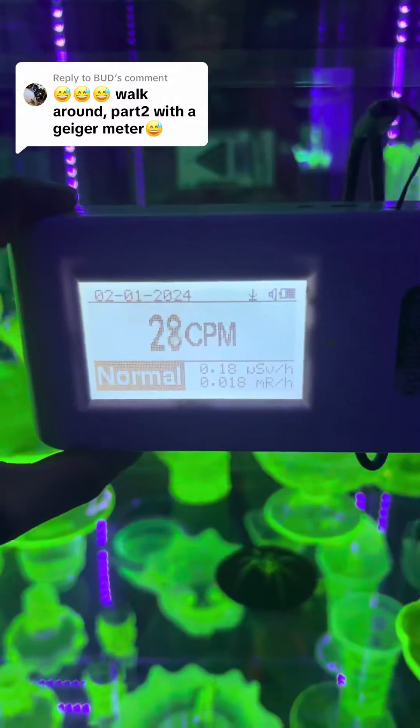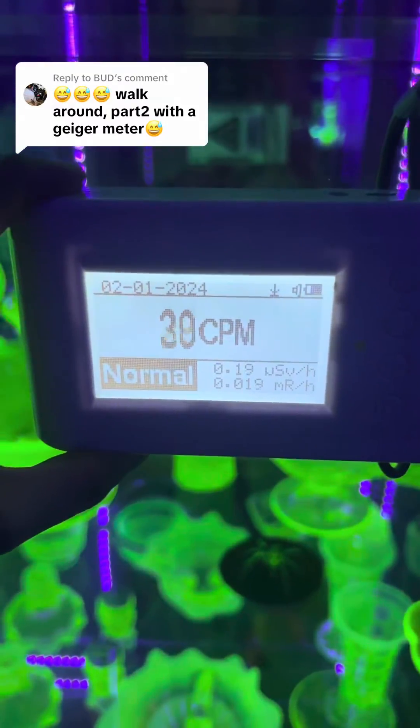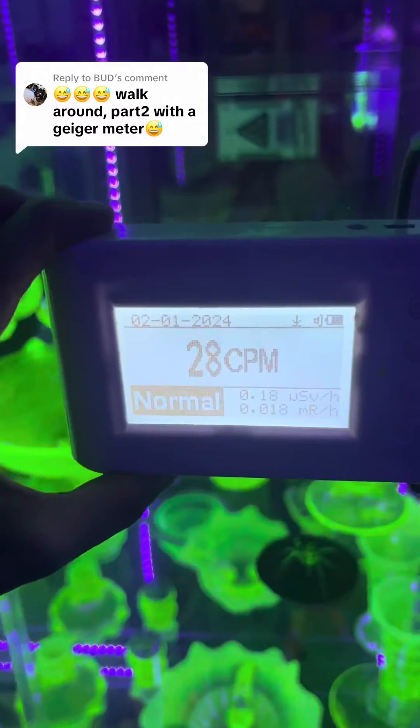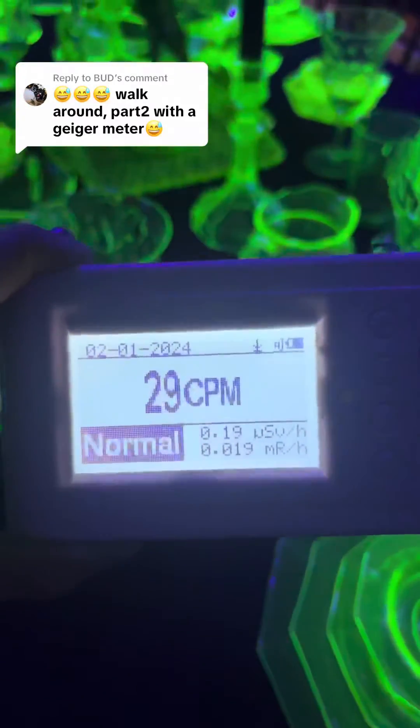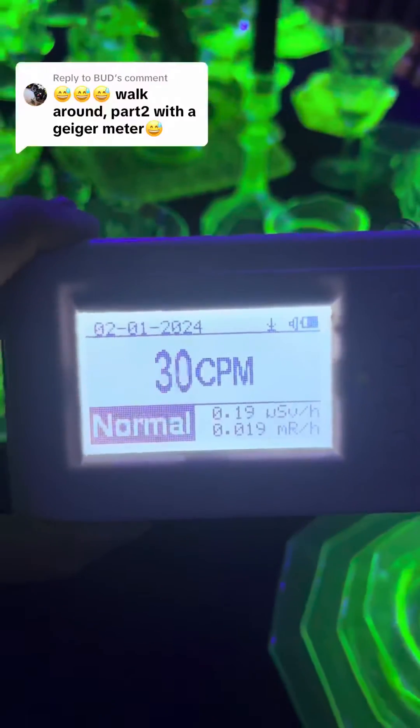This counter still does a great job determining the difference between uranium glass and manganese glass, but I typically have to put it right on top of a piece of glassware in order to see any sort of elevation in the reading.